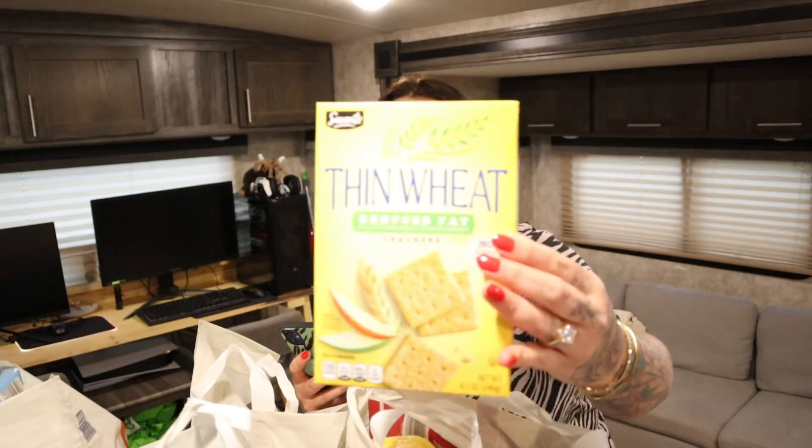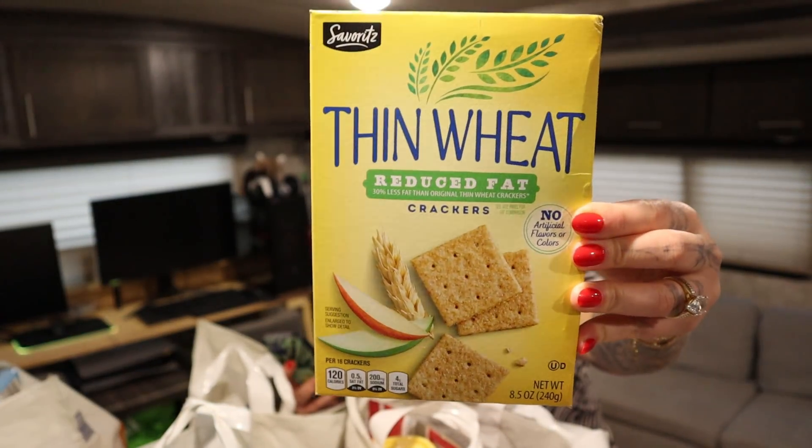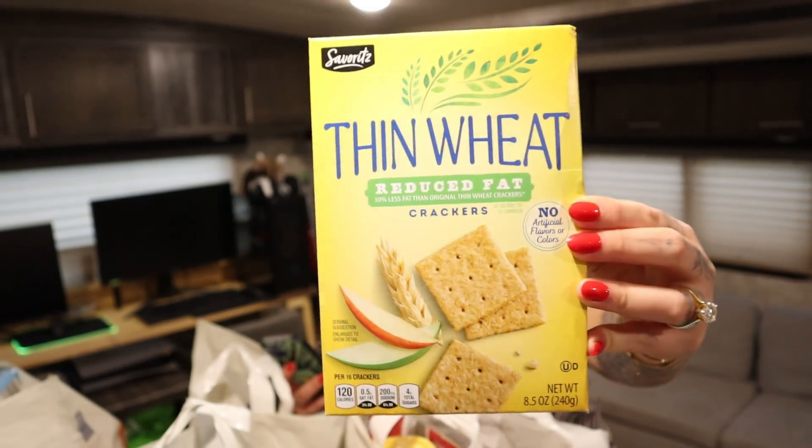I got some reduced fat crackers. These are called Thin Wheat, so they're very similar to Wheat Thins. You can have one serving for 4 bites and 120 calories, and a serving is 16 crackers, which is great — 16 crackers for 4 bites.